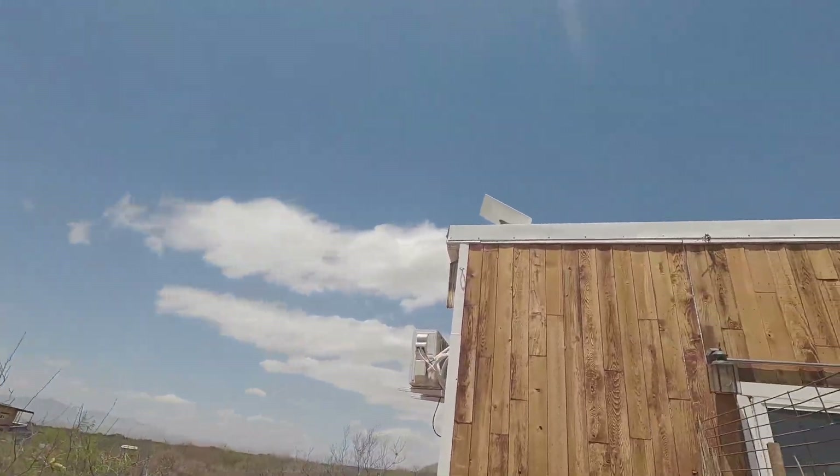Here we are on the exterior of the house. You may be able to see way up there — there is our satellite dish for the Starlink system. I've had nothing but good things to say about this system. We've been using it for several years and it has always performed. We haven't really had any issues with downtime, lower speeds, or anything like that.